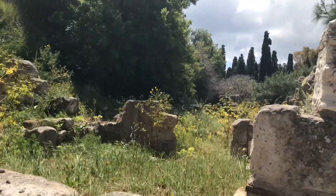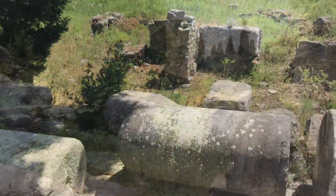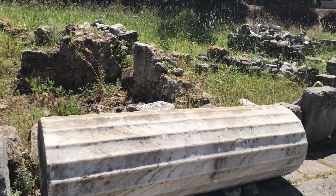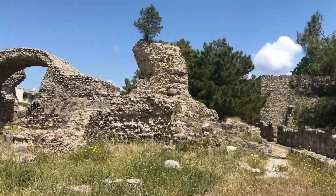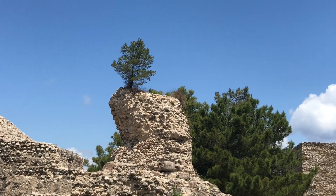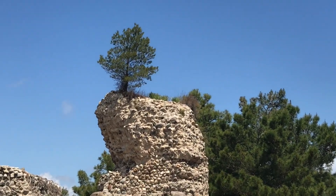This was the first archaeological site that we visited on the island and I was really struck by how silent this place was, as if it was frozen in time. And as if it was the ultimate trophy, mother nature decided to grow a tree on top of this ruin.